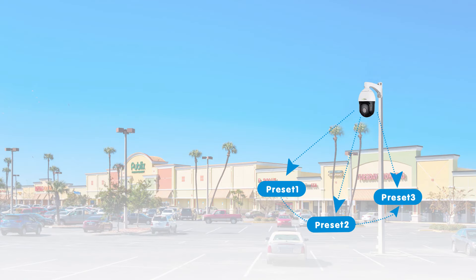The magic truly happens when we unleash the tour setting feature. With preset points, our PTZ camera can effortlessly patrol the area, making it an indispensable asset for remote site monitoring. I'm going to show you how to set it later.